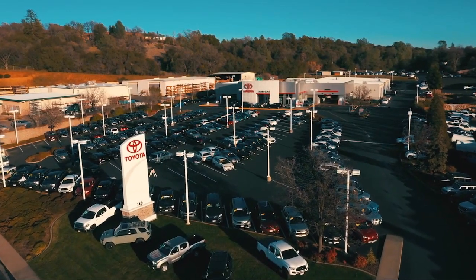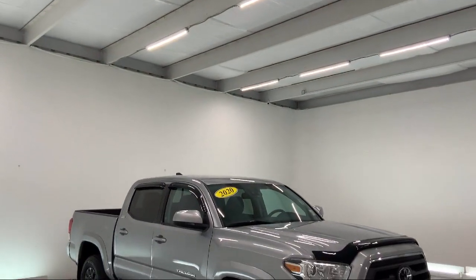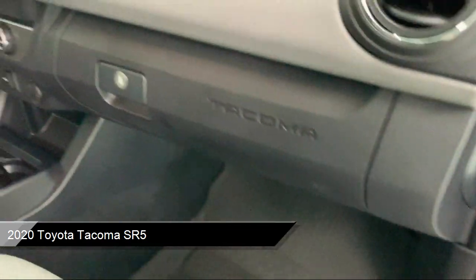Welcome to Thompson's Toyota, and here's a look at another one of our great vehicles for sale. It comes equipped with Apple CarPlay and Android Auto, smart device integration, and steering wheel controls.